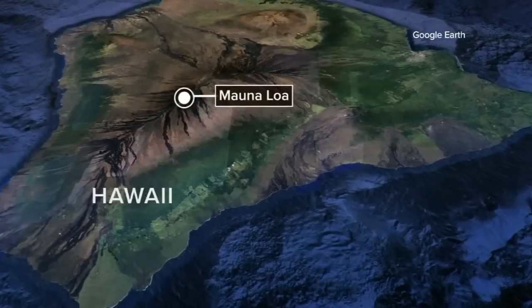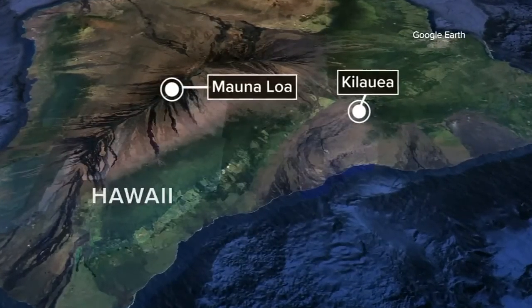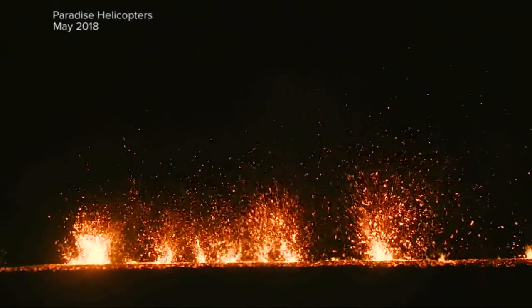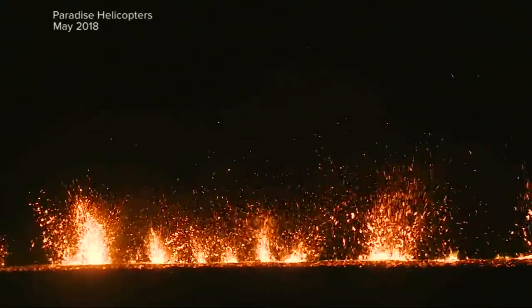Mauna Loa makes up most of the big island of Hawaii, and 50 miles down from its summit it connects with Hawaii's other main volcano, Kilauea. The eruption of Kilauea in 2018 destroyed about 700 homes.